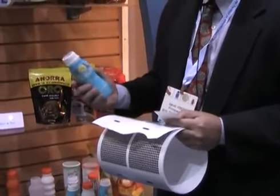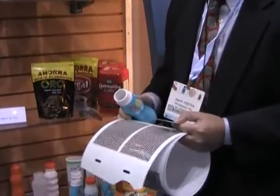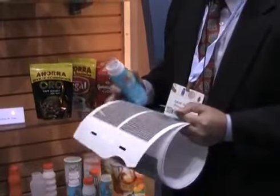It's also printable, so we can print a structure onto the sheet and it can be registered onto the bottle, as well as shrink sleeve, which we produce as well.